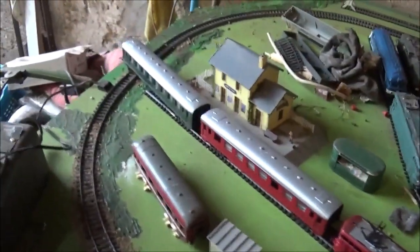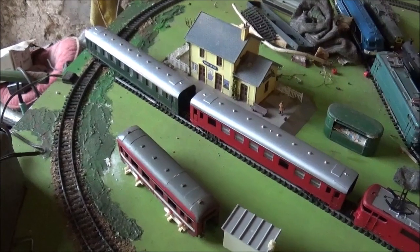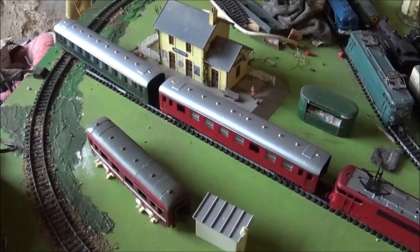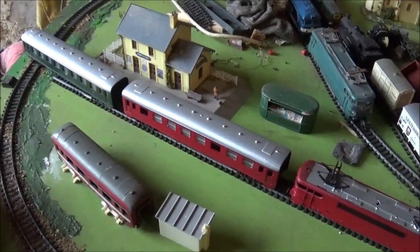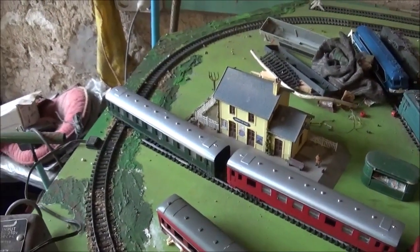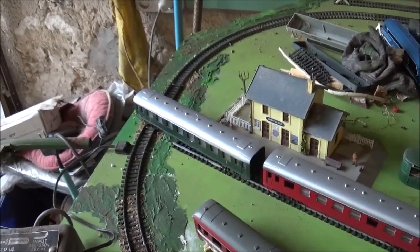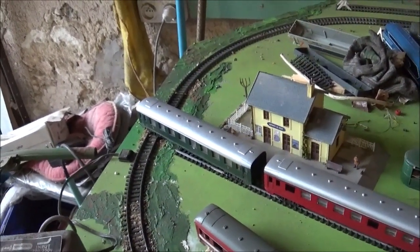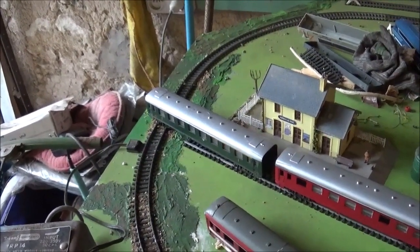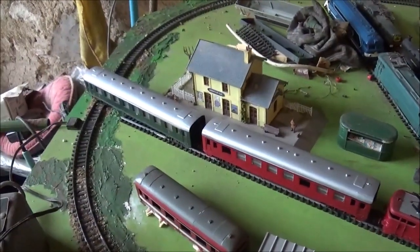Oh, that didn't work out, did it? Right, well a minor catastrophe because of course now we've got a carriage standing across the main line. I suppose we better call the rail accident investigation branch — yeah, that was a bit clumsy. But you get the idea.